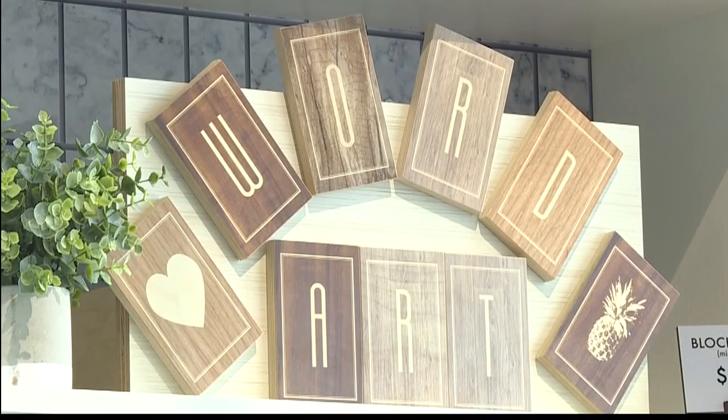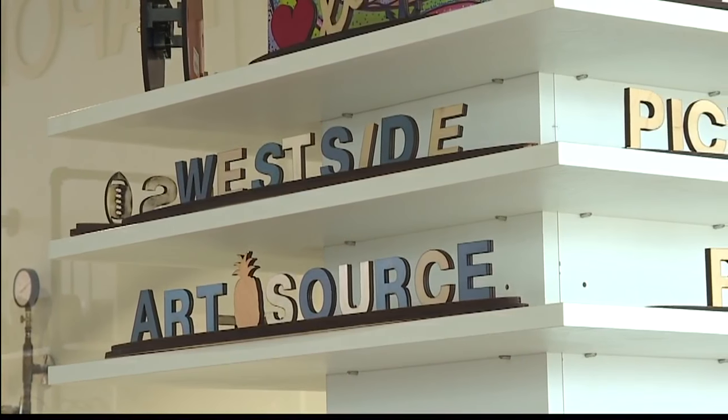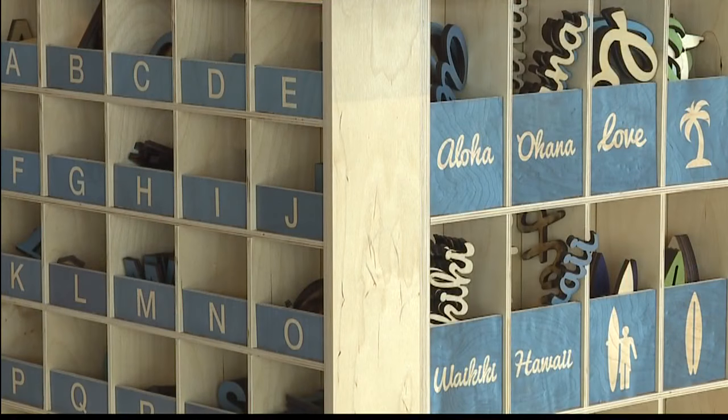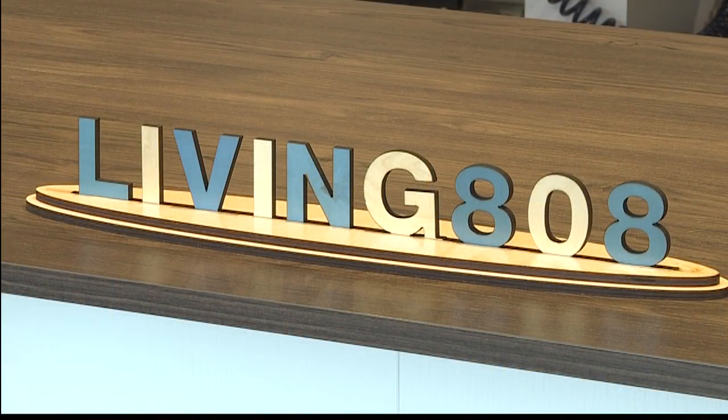One of my favorite things that we have are our longboard letters, and what it is is little block letters that you can form and almost use as adult Legos to create your own memories and gifts for people. And you even made one with Living 808 on it.